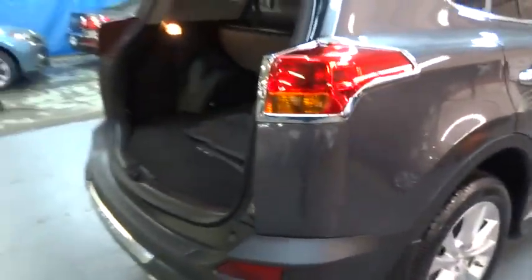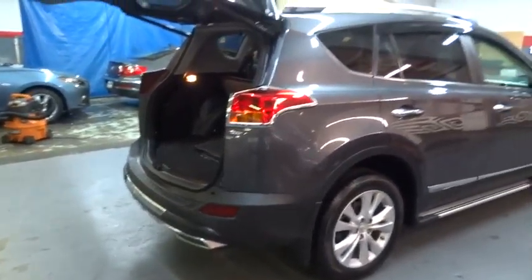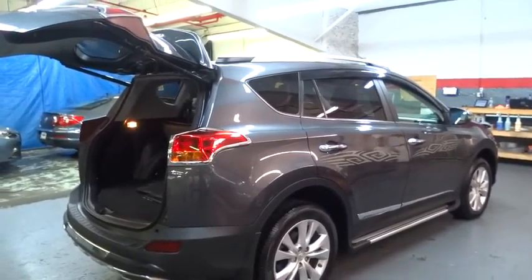Power door locks, clock, tachometer, center console, leather seats, power seats, engine immobilizer.